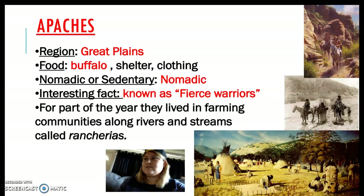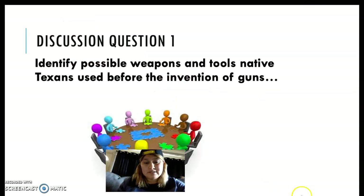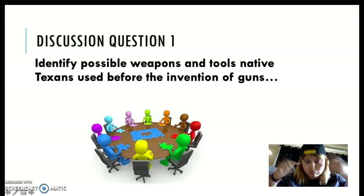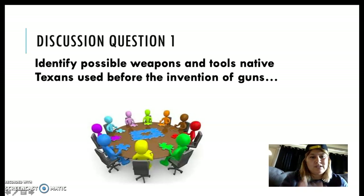If you get extra time, you should definitely look into the Apaches. Here's discussion question number one: What kind of weapons do you think Native Texans used before the invention of guns? What sort of weapons or tools do you think they may have used? Turn to the back of your notes page — in the do now section is where I want you to write today's discussion questions. Answer in at least two, no more than three sentences. I'm checking these on Friday, so make sure you're doing your discussion questions.